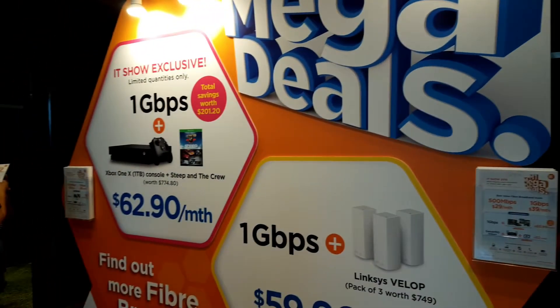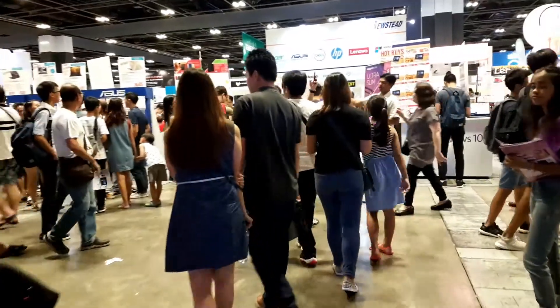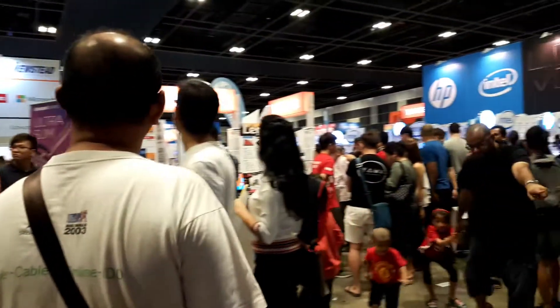One thing you need to expect when going to any Singapore IT show is that there will be a lot of people. IT shows here are big in Singapore.